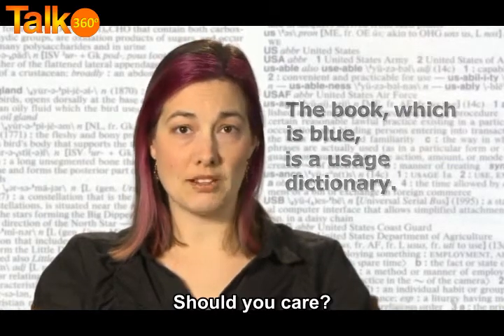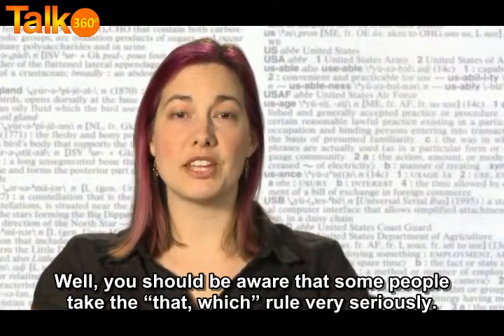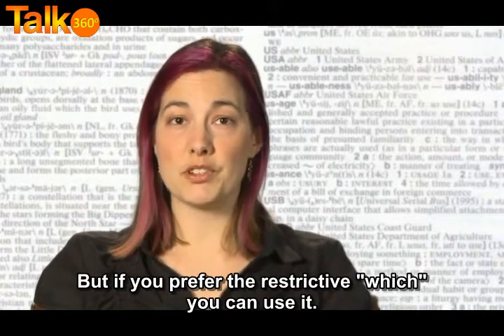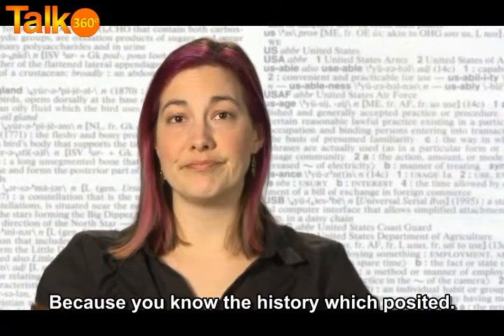Should you care? Well, you should be aware that some people take the that/which rule very seriously. But if you prefer the restrictive 'which,' you can use it, because you know the history which precedes it.